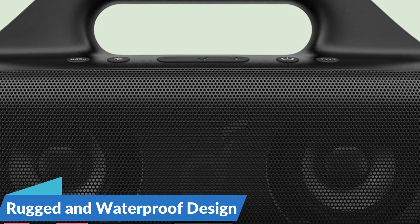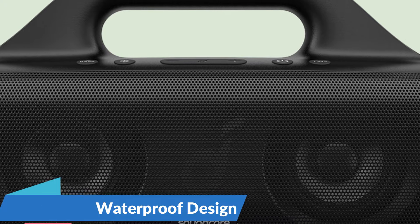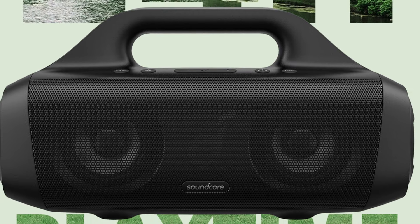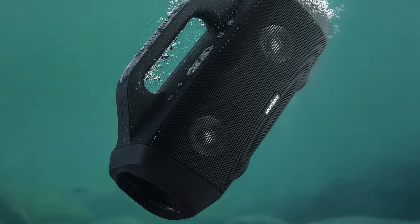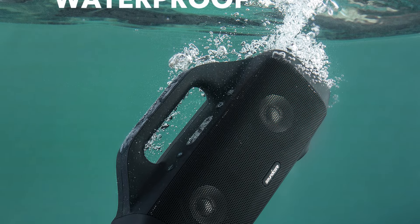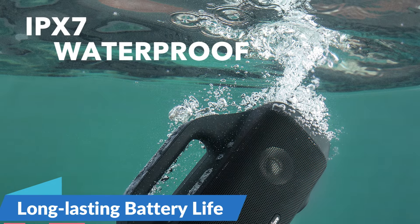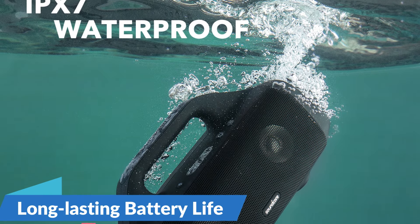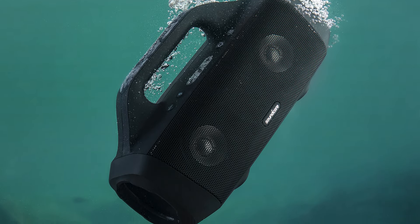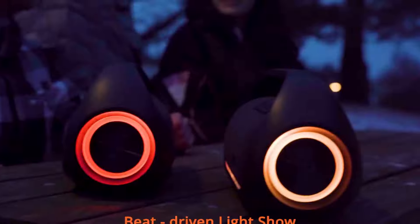The Soundcore Motion Boom features an IPX7 waterproof rating, withstanding immersion in water up to 1 meter deep for 30 minutes. Whether you're lounging by the pool, camping in the woods, or partying on the beach, it handles whatever Mother Nature throws its way. With up to 24 hours of playtime on a single charge, the party never stops.